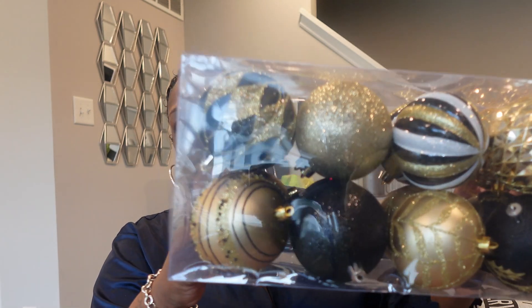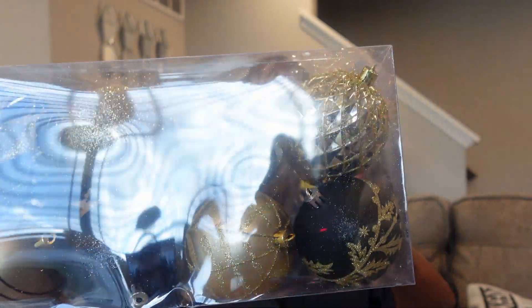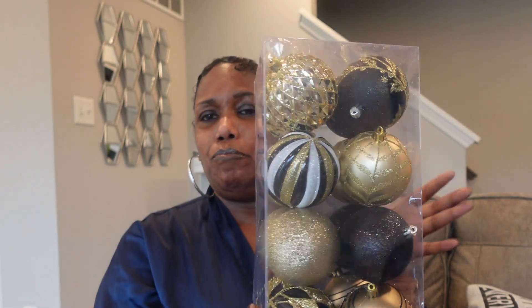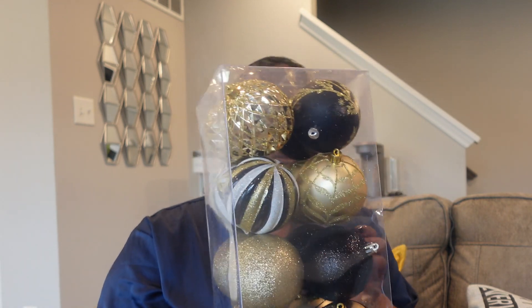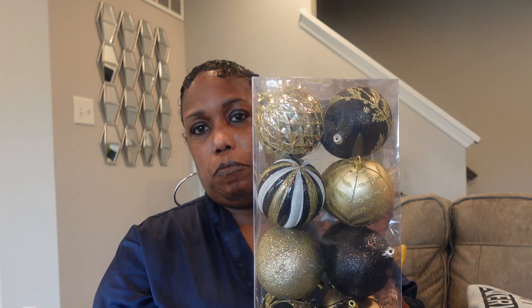The first thing I got from Shein — and this is making so much noise — the first thing I got, y'all, is these ornaments because this is the color scheme I'm going with for my Christmas tree. I just got the one pack because I wanted to see how they would look, and oh my gosh, they are beautiful. I'm most definitely going to purchase some more, and I will put the links below if they still have this stuff.